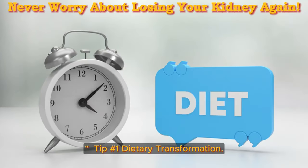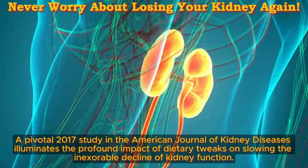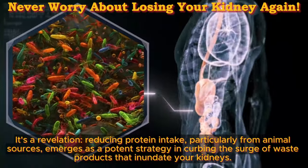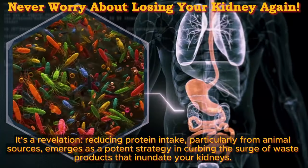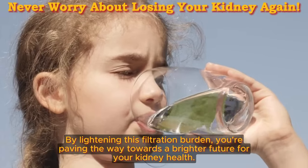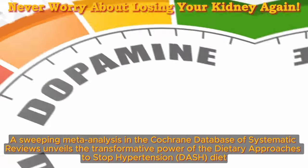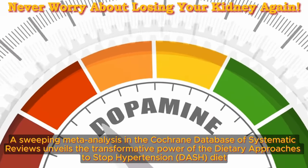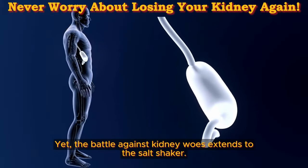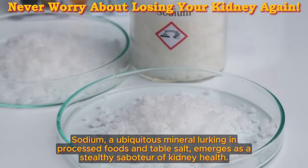Tip number 1: dietary transformation. Prepare to embark on a culinary odyssey that could transform your kidney health. A pivotal 2017 study in the American Journal of Kidney Diseases illuminates the profound impact of dietary tweaks on slowing the decline of kidney function. Reducing protein intake, particularly from animal sources, emerges as a potent strategy in curbing the surge of waste products that inundate your kidneys. By lightening this filtration burden, you're paving the way towards a brighter future for your kidney health. A sweeping meta-analysis in the Cochrane Database of Systematic Reviews unveils the transformative power of the Dietary Approaches to Stop Hypertension (DASH) diet. The battle against kidney woes extends to the salt shaker — sodium, lurking in processed foods and table salt, emerges as a stealthy saboteur of kidney health.